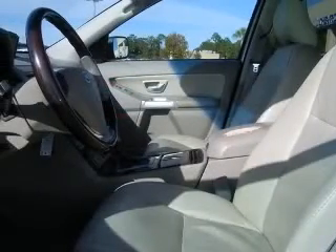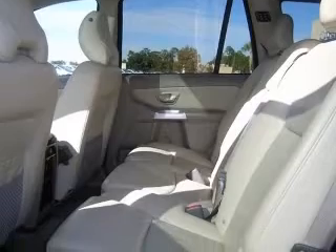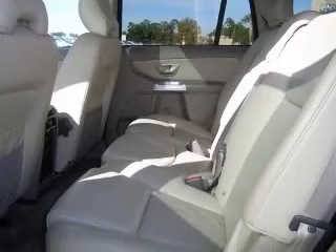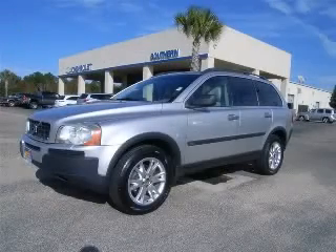four-wheel ABS brakes, eight-way power adjustable driver's seat, air conditioning with dual-zone climate control, all-wheel drive, alloy wheels, audio controls on steering wheel, CD player, chrome grille. Contact our internet sales staff today to schedule an appointment.